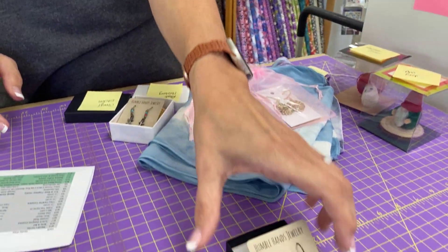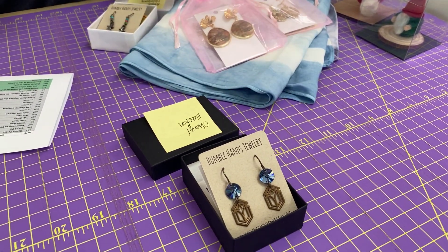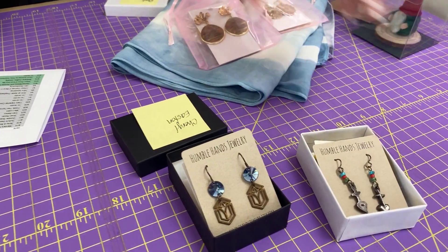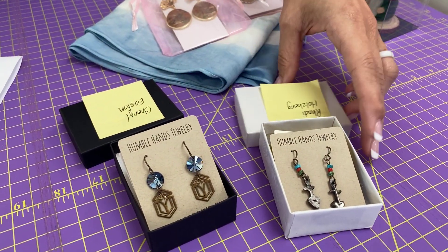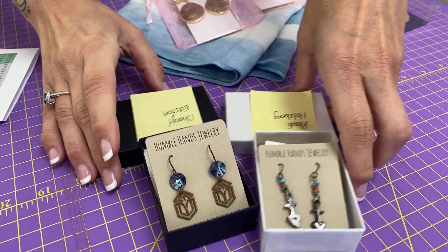From Denise Moscoe with Humble Hands Jewelry, this beautiful pair of earrings is for Cheryl Easton, and this beautiful pair of earrings is for Rhodey Holzberg. Congratulations to you two ladies — your ears are going to be looking stylish soon.